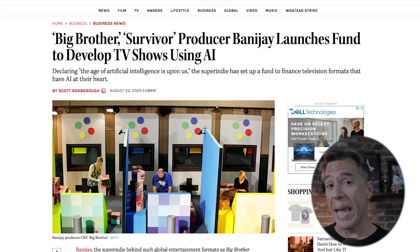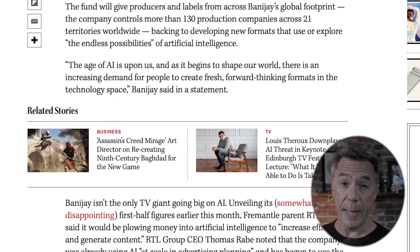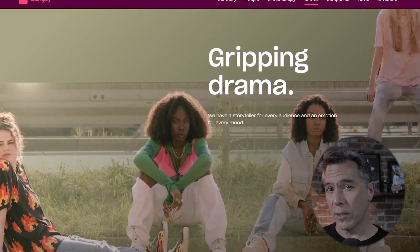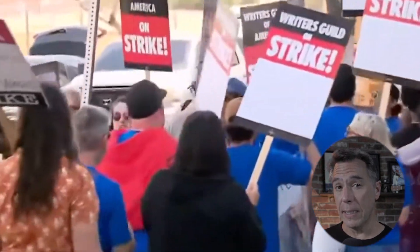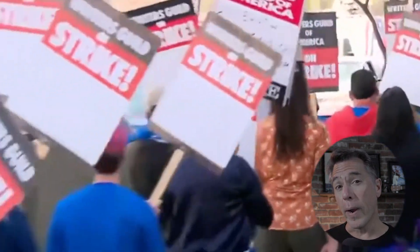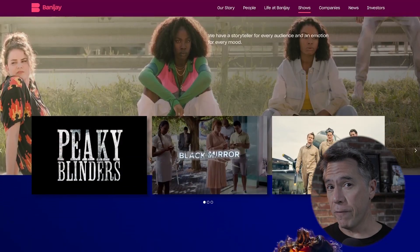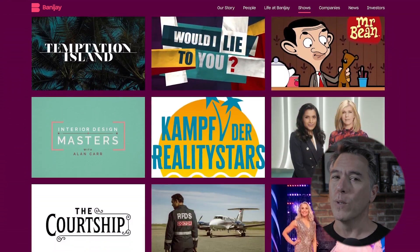Speaking of AI video, apparently Banajay — the production company behind Big Brother, Survivor, and MasterChef — are doubling down on AI. In a statement, Banajay said, 'The age of AI is upon us, and as it begins to shape our world, there are increasing demands for people to create fresh, forward-thinking formats in the technology space.' This is a pretty big deal as Banajay is the largest independent production studio in the world. They released 200 non-scripted shows just last year and more than 90 pilots. This is interesting considering the WGA and SAG strike, which have pretty much ground Hollywood to a complete stop with AI being a major issue — but here we have a French production studio not beholden to any union rules because it has primarily focused on reality programming.